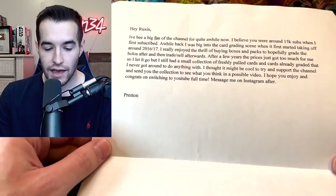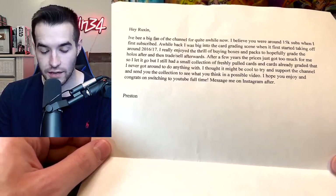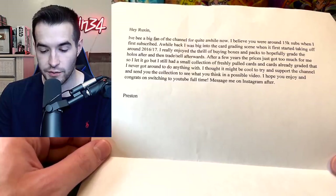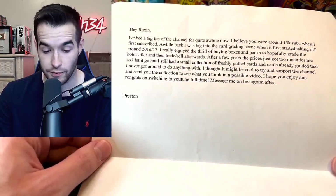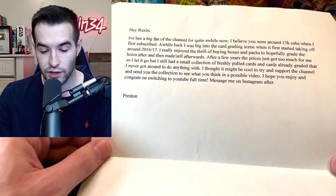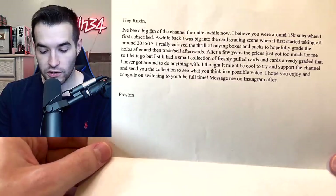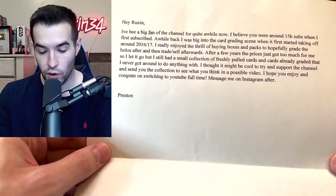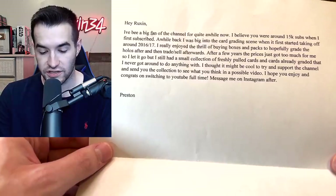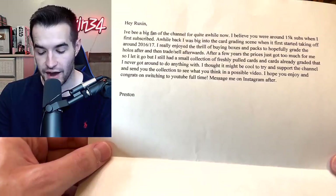Hey Ruxent, I've been a big fan of your channel for quite a while now. I believe you were around 15k subs when I first subscribed. A while back I was big into the card grading scene when it first took off around 2016-17. I really enjoyed the thrill of buying boxes and packs to hopefully grade the holos after and then trade or sell afterwards. After a few years the prices just got too much for me, so I let it go, but I still had a small collection of freshly pulled cards and already graded cards that I never got around to do anything with. I thought it might be cool to support the channel and send you the collection to see what you think in a possible video. Hope you enjoy. Congrats on switching to YouTube full time. Message me on Instagram after. — Preston.